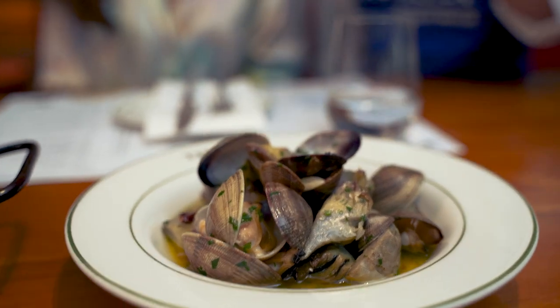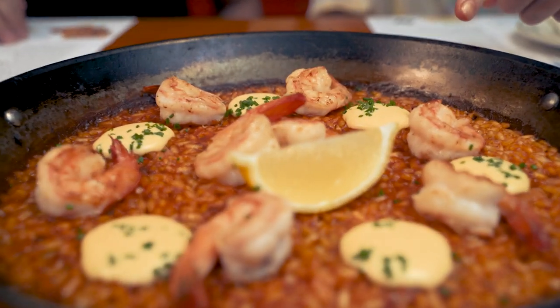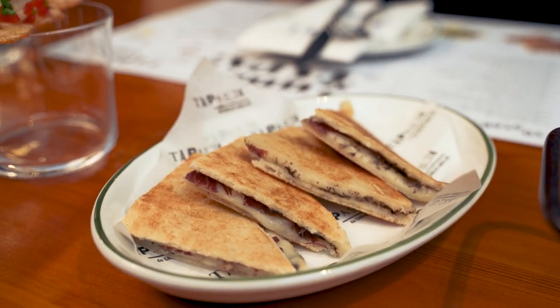We have Chef Carolina who will explain the different foods she has prepared. We can start with the cherry clams, second is the brown paella, and the last one is the bikini. I can't wait to dig in because it smells really good. Let's go!